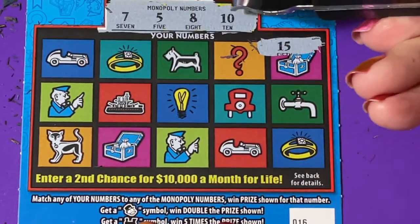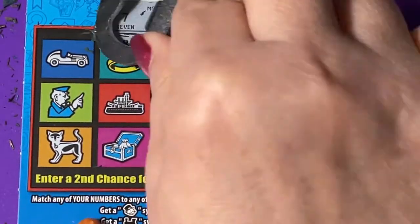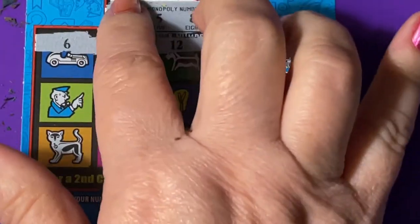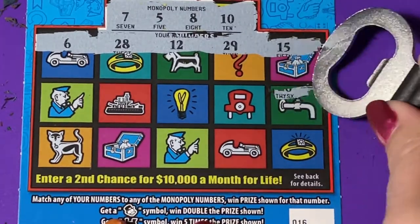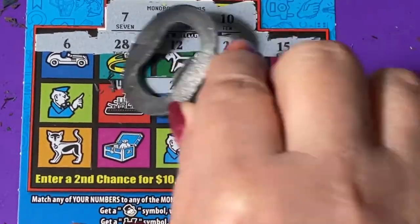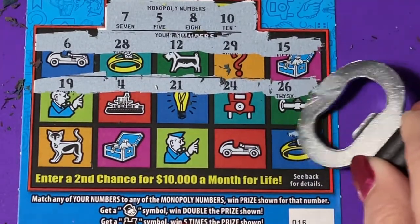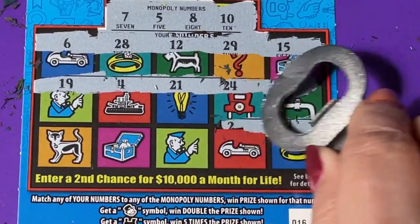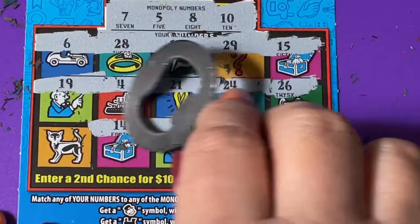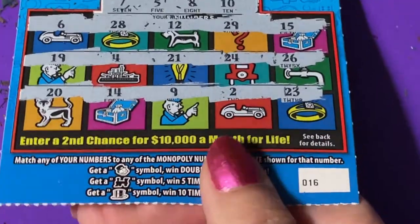On ticket 16, we need a 7, 5, 8, or 10 — small numbers. We got a 15, a 29, a 12, a 28, and a 6 — that 6 isn't what we need. Then 26, 24, 21, a 4 — one off — and a 19. Third row: 23, a 2, a 9, a 14, and a 20. Man, these tickets are tough. So nothing on 16.